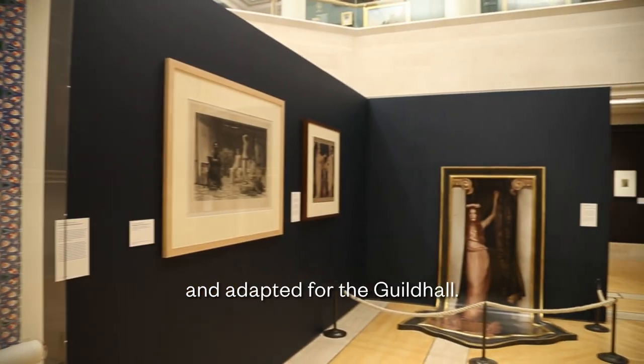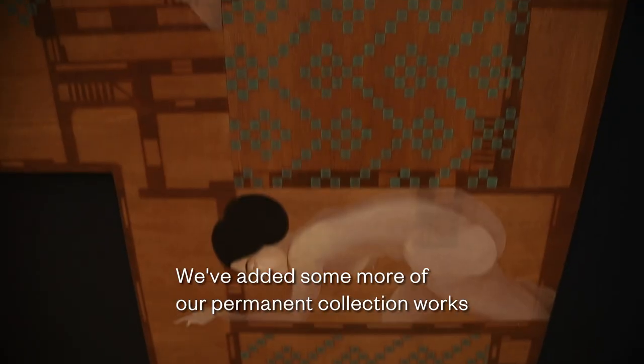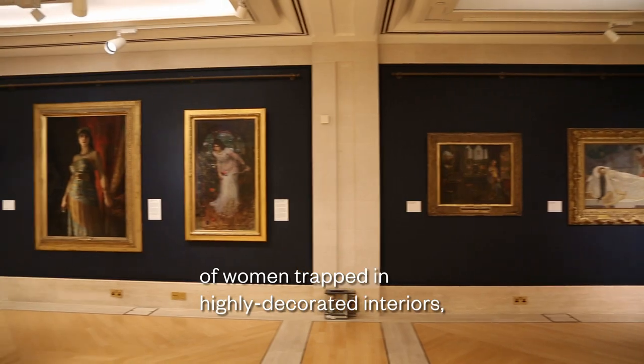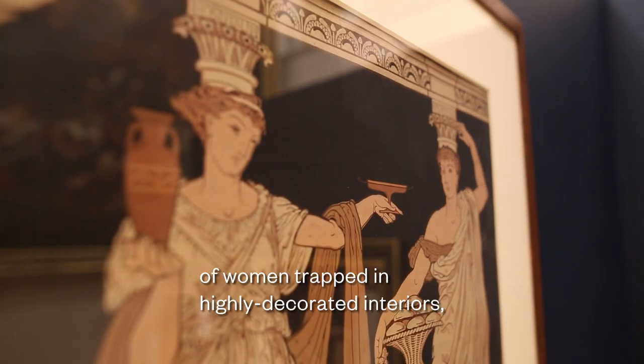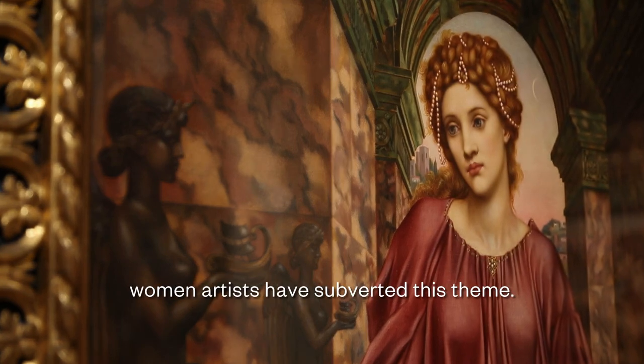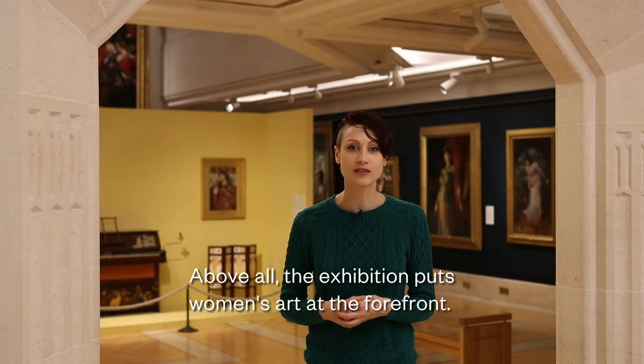This exhibition has been brought together by Lane Art Gallery Newcastle and adapted for the Guildhall. We've added some more of our permanent collection works into the display. The show explores 19th century depictions of women trapped in highly decorated interiors, often with sinister undertones, and how contemporary women artists have subverted this theme. Above all, the exhibition puts women's art at the forefront.